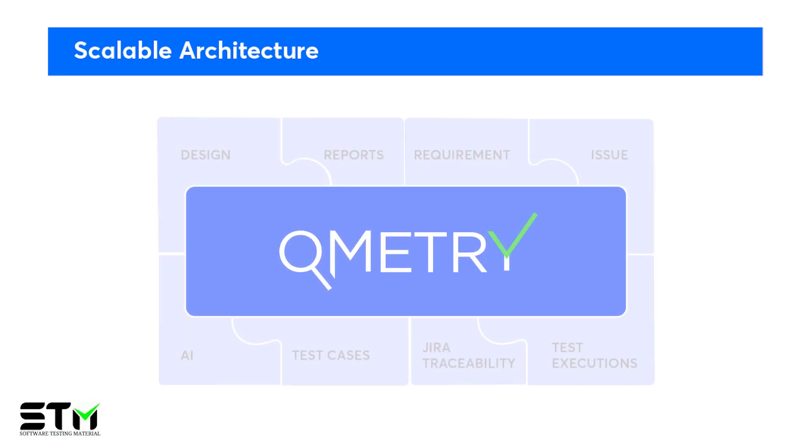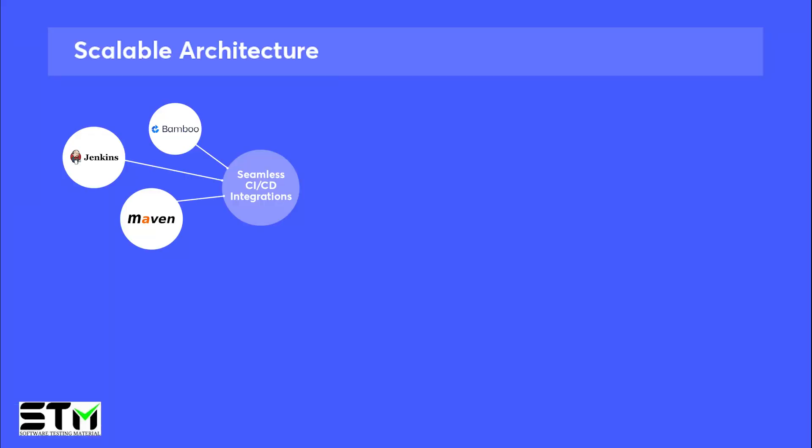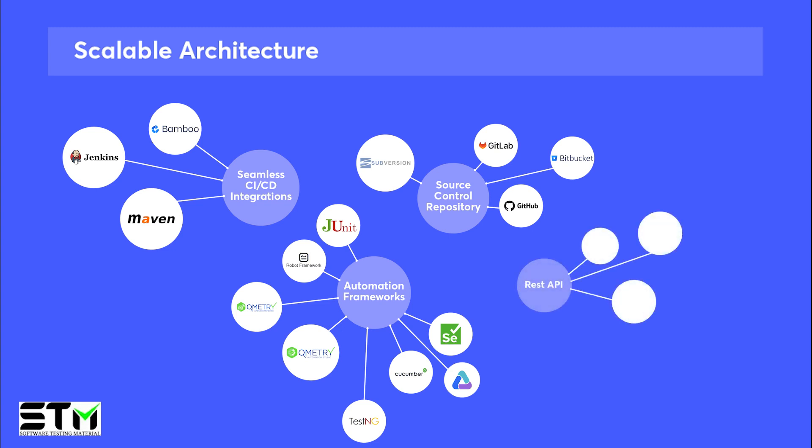Qmetri's Test Management offers a scalable architecture that seamlessly integrates with various tools and technologies. It integrates CI-CD tools, source control repositories, and automation frameworks. It also offers REST APIs for further flexibility and integration options. This platform-agnostic approach ensures compatibility and adaptability, really making Qmetri's Test Management a flexible solution for efficient test management.